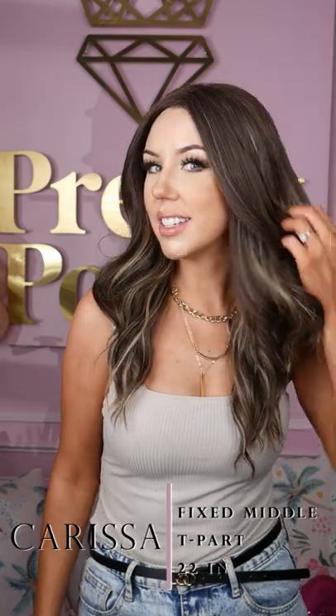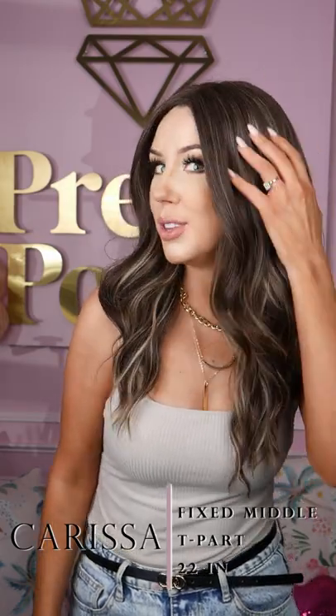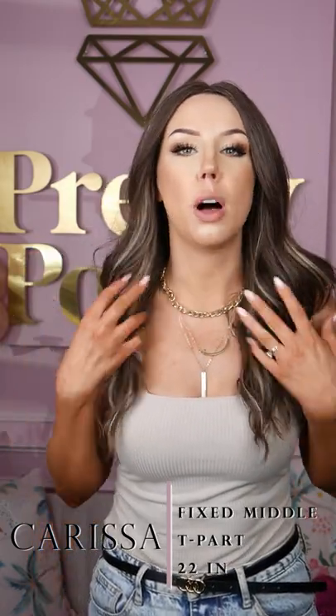This is the gorgeous Carissa and has to be one of my favorite wigs. She is just so, so beautiful. She is a light kind of ash brown with this beautiful highlighting throughout, with almost like baby lights creating just this beautiful subtle dimension.